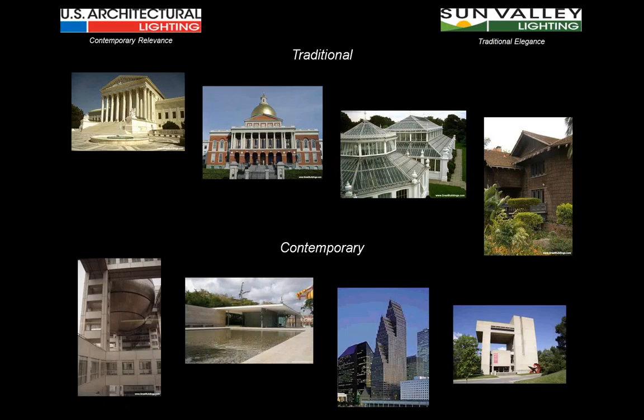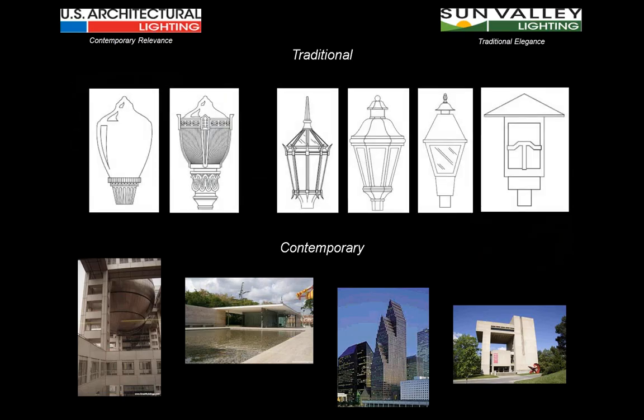When we look at contemporary architecture, the detail is there but takes a slightly different form — a far more geometric form, where we're combining round shapes, squares, angles, and structures together in a different way that smacks of a more contemporary look. When lighting fixtures are selected for these buildings, we expect to see the same thing.